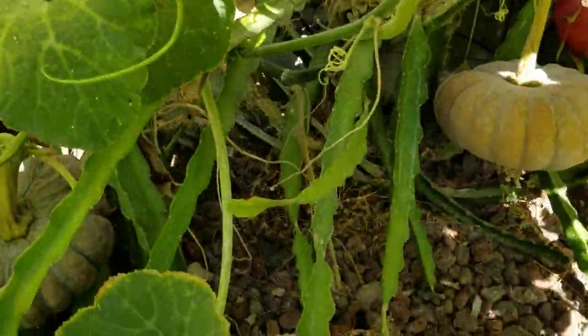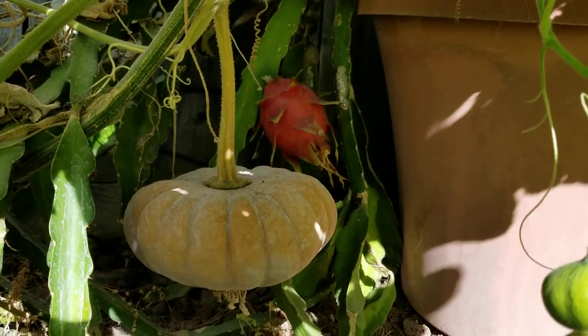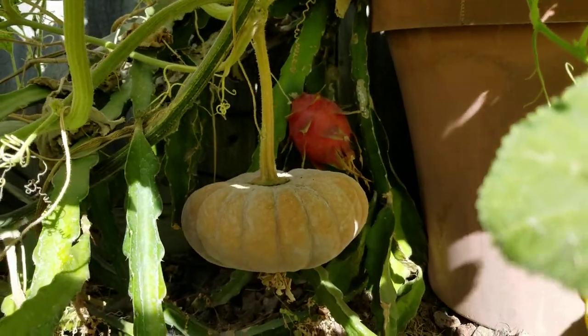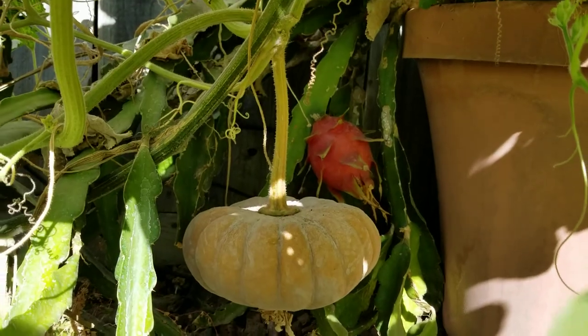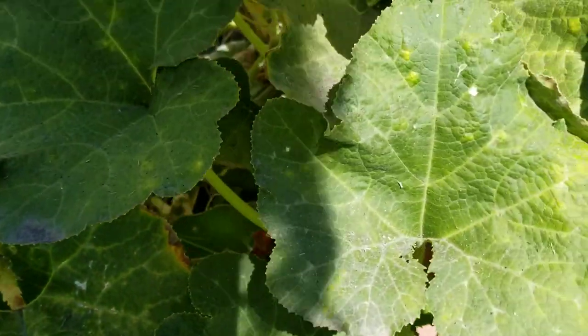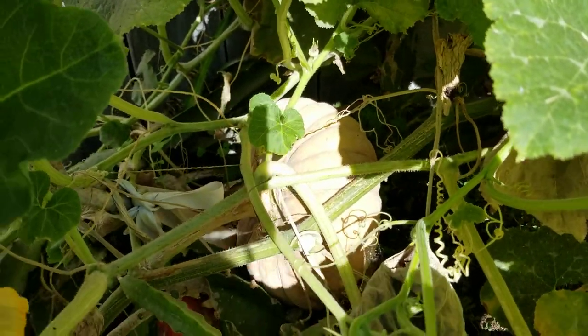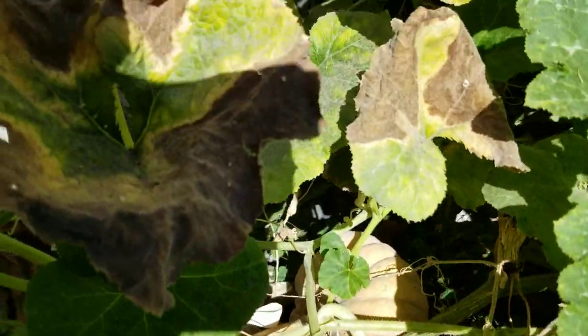And we have a dragon fruit over here. We have a pumpkin hanging and a dragon fruit hanging off the ground. And then coming up on that pot a little bit, we have another pumpkin here, sitting on my dragon fruit still.